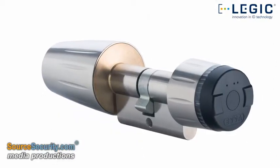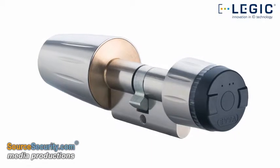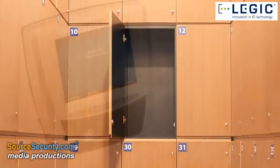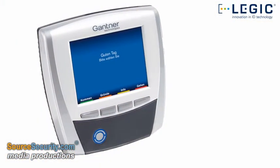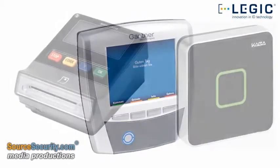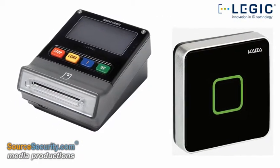The chip's longer battery lifetime also makes it attractive for offline applications, such as lockers or furniture locks. The technology in the SM4200 is open to a variety of standards and transponder types, and can be easily integrated into existing installations.